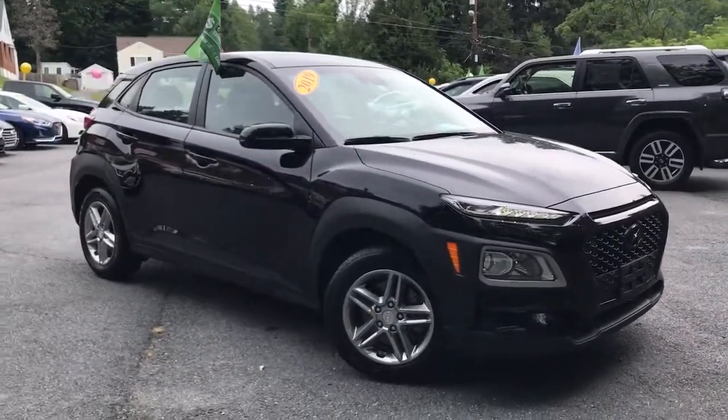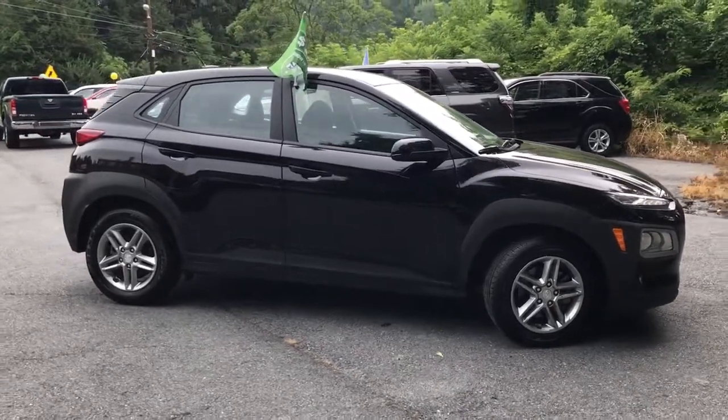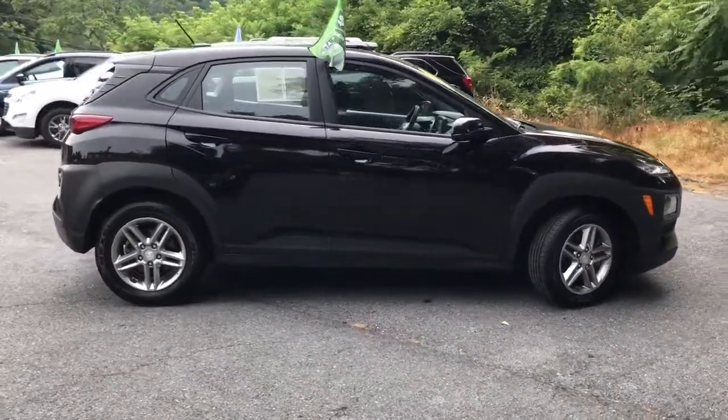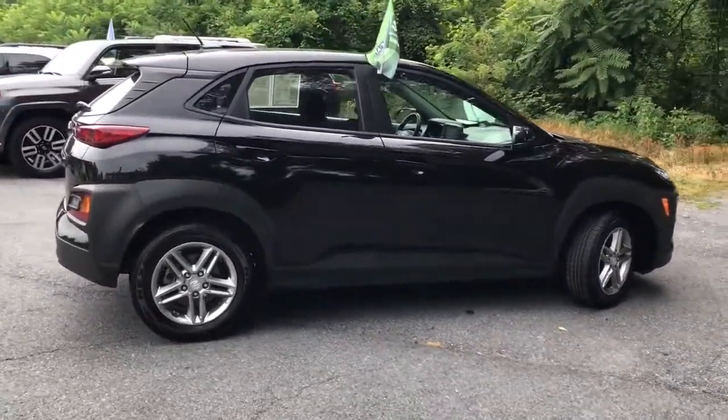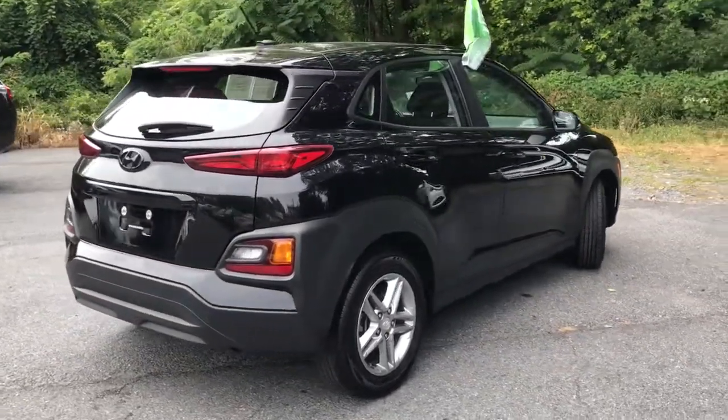Looking for your dream car? It could be the 2019 Hyundai Kona. This vehicle still has fewer than 60,000 miles on the clock, so it won't last long. Take a closer look at the sophisticated and versatile Kona.